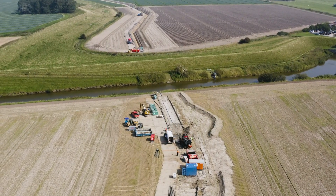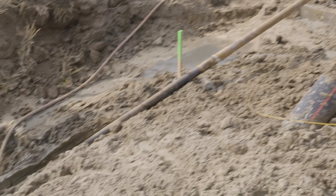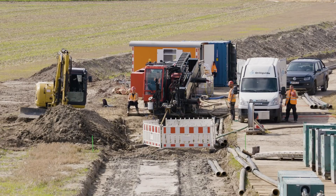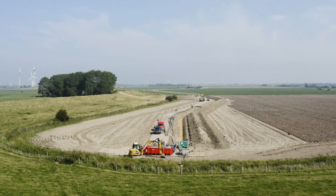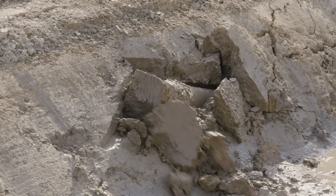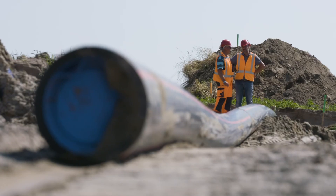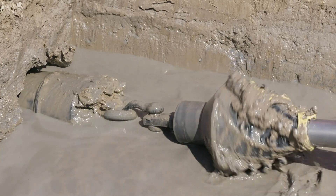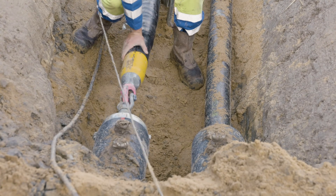Open cable trenches are not used at places where the cable crosses large roads, railways, rivers or similar infrastructure. In these cases, horizontal directional drilling is used — HDD for short. A separate borehole is drilled for each cable, starting from the surface of the ground. Protective conduits are then pulled into the boreholes, and finally the underground cable is inserted through the conduits.